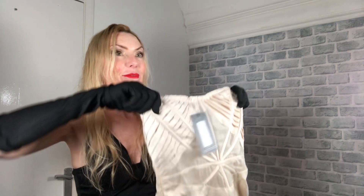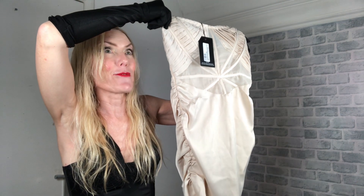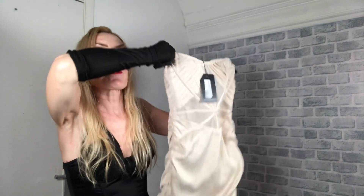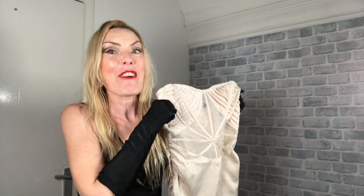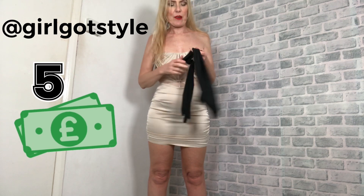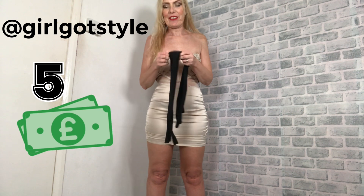I also have this nude dress, which I thought was really, really pretty. It's just a plain nude dress — you can't go wrong for five pounds. If you have a look at that, it's all got a see-through bit there. These gloves go with everything — they're so cool!